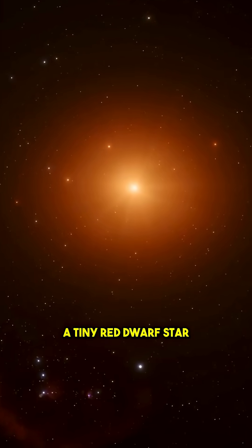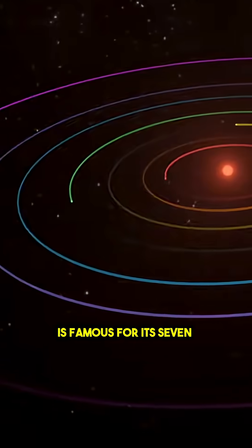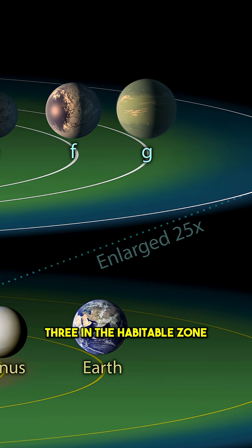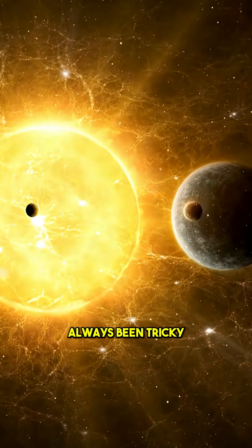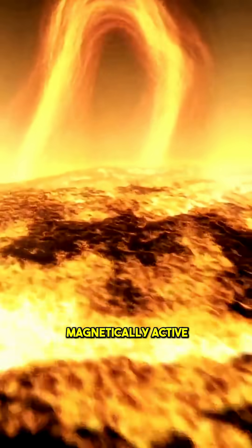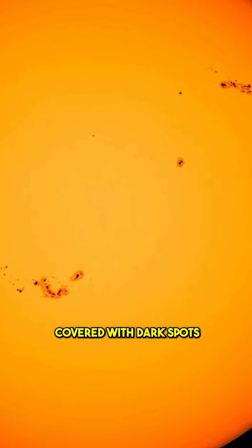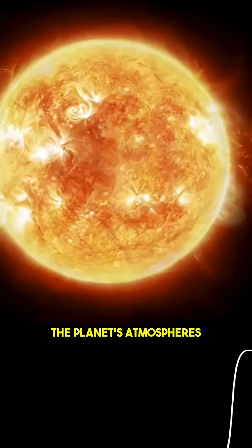TRAPPIST-1, a tiny red dwarf star just 40 light years away, is famous for its seven Earth-sized planets, three in the habitable zone. But studying them has always been tricky — the star is magnetically active, constantly flaring and covered with dark spots that distort our view of the planets' atmospheres.